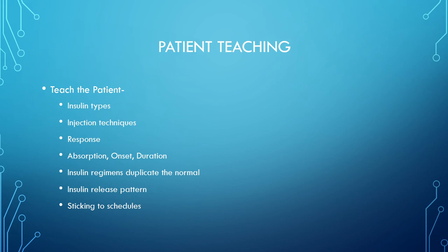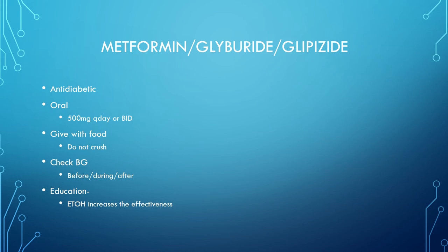Insulin regimens are designed to duplicate the normal insulin release pattern, and patients must stick to schedules. Oral anti-diabetic medications include metformin, glyburide, and glipizide. They are oral, usually given once or twice a day. They can be given with food but should not be crushed, as they are likely extended-release formulations. Check blood sugar before, during, and after. Educate patients that alcohol increases the effectiveness of these medications.